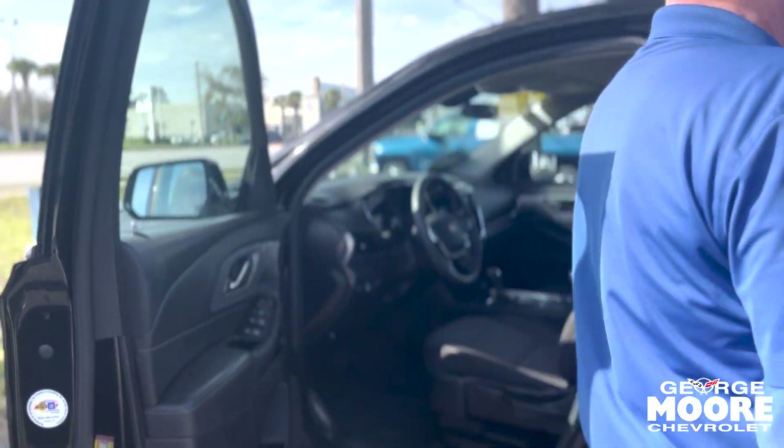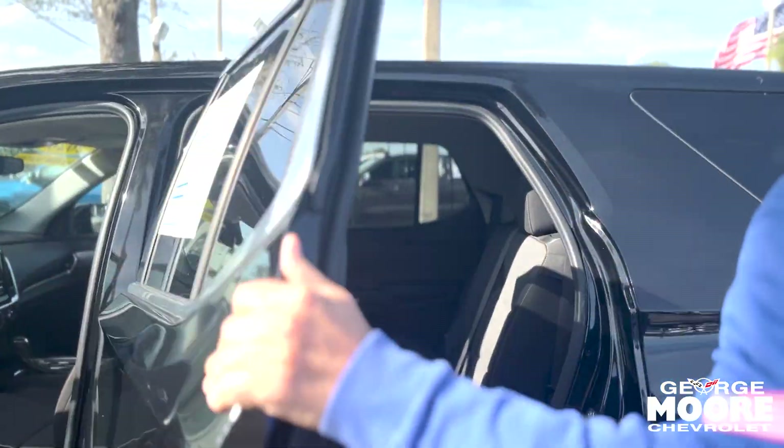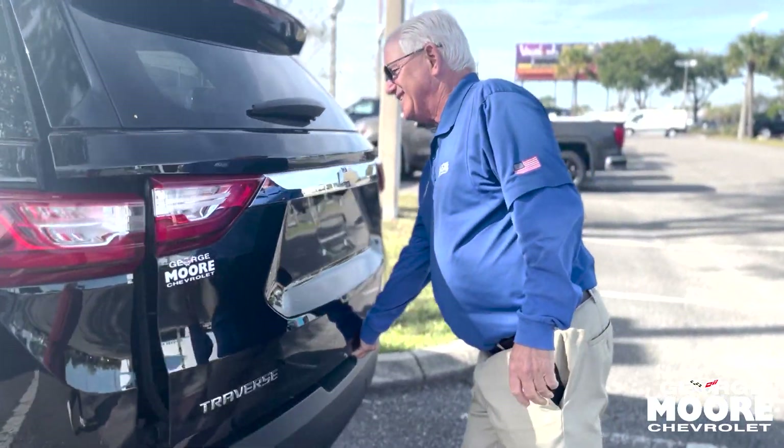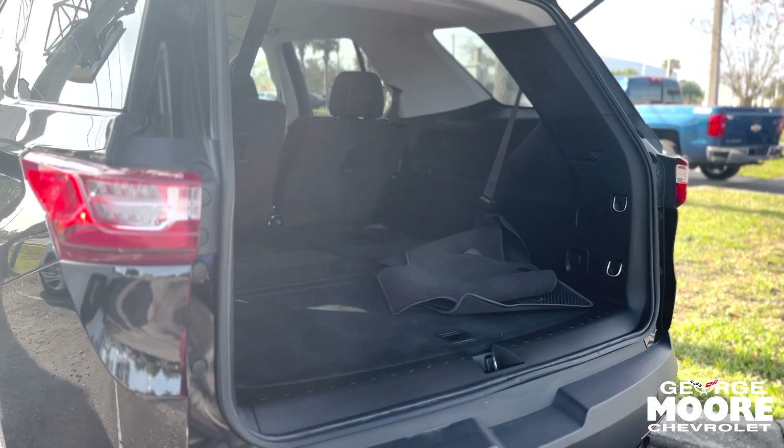Power windows, door locks. This has the bench in the back — it is the third row. Lots of room in the back. These come up and down for you.